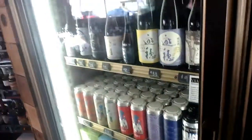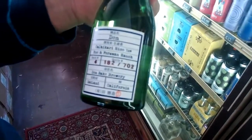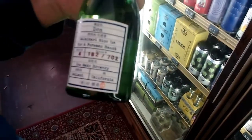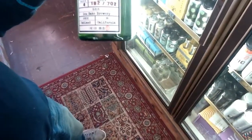One of my favorites is another local product — Den Sake, made here in Oakland by my friend Yoshi. He makes a beautiful product with a slightly higher acid content, so it's really well suited to pair with food that you might make at home. Super fantastic.